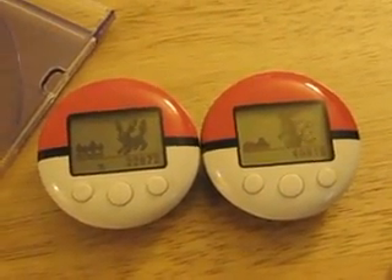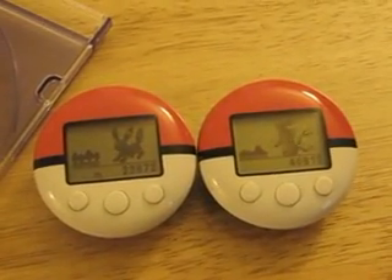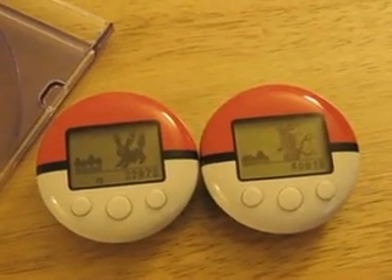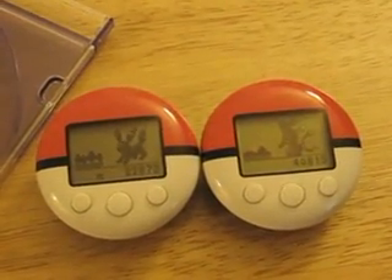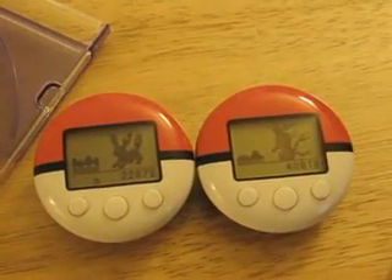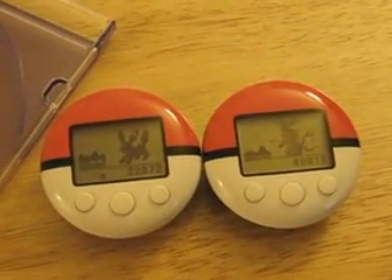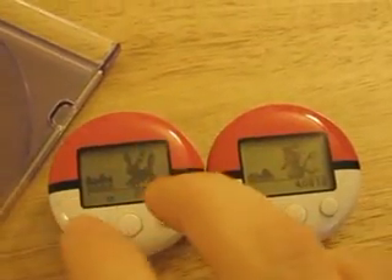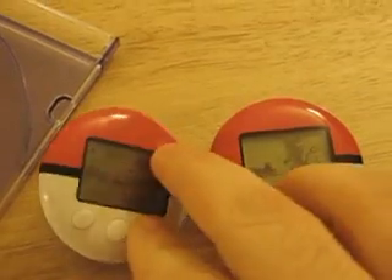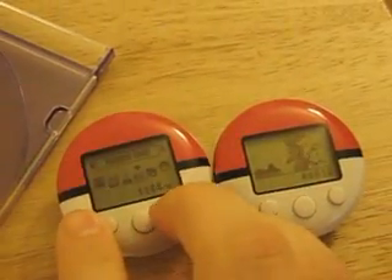This pattern — this method I've come up with to predict what items you get from the connection — only seems to work when neither Pokewalker is holding an item from one of these previous connections.